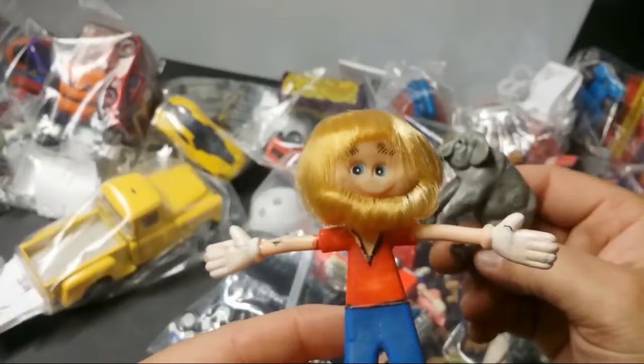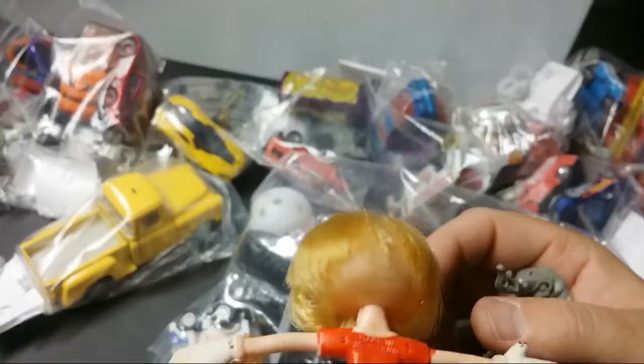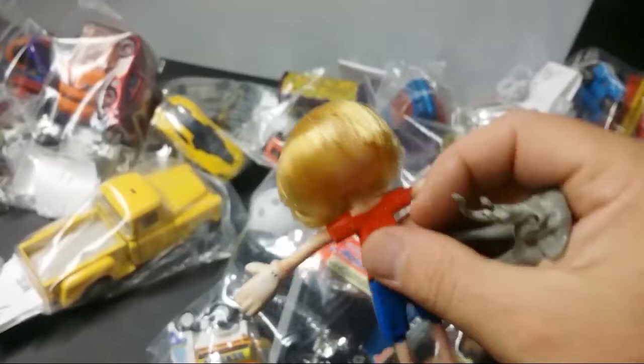I guess it's a two-for-one deal. Is that a beard? What is this supposed to be? Like a beard. I'm almost inclined to throw this thing away right here, right now. We got elephant.